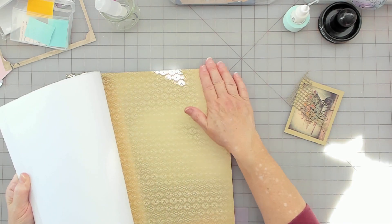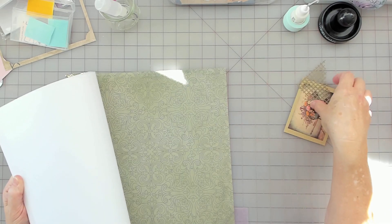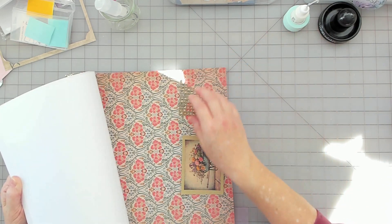That's pretty. That's pretty — it's got green in it but it gets lost. That's pretty, too much green. Oh, that's pretty.